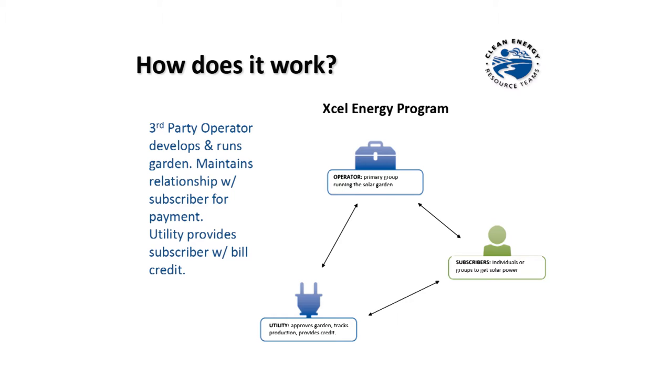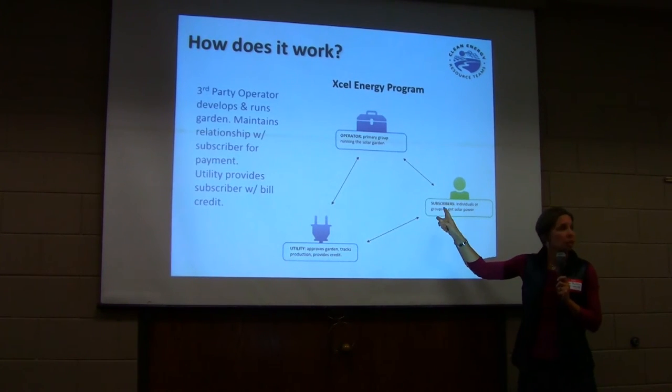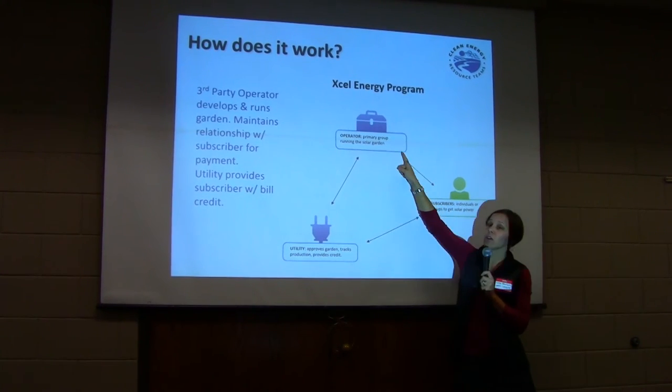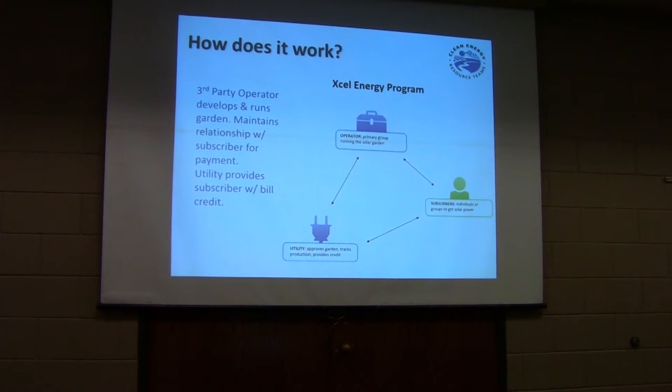Here's how it works. You're the subscriber with an ongoing relationship with your utility — that's where you get your bill credit. But you now also have a separate relationship with the garden operator or developer. They're the ones who are building these projects. These are not nonprofits — they're also trying to make a living with solar. So you're now making a long-term decision to have a relationship with yet another power provider, essentially getting your energy from two different entities.